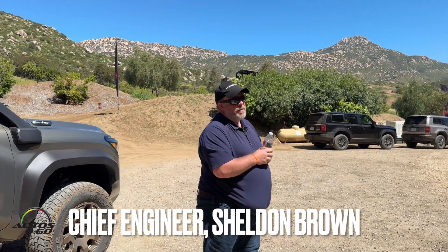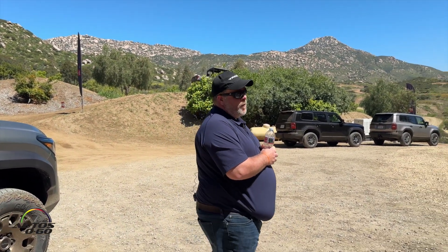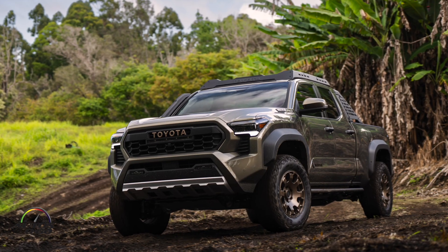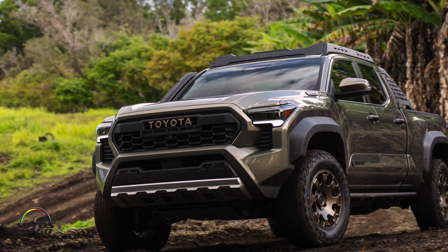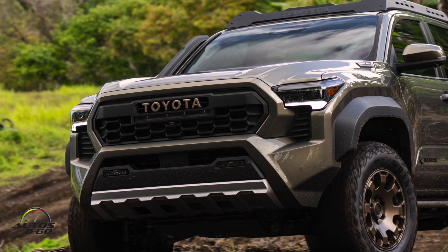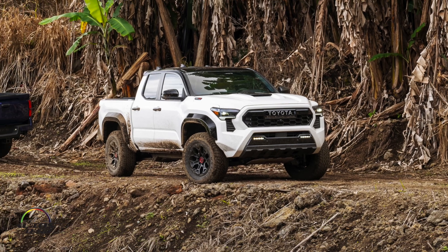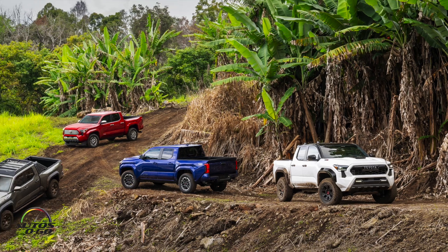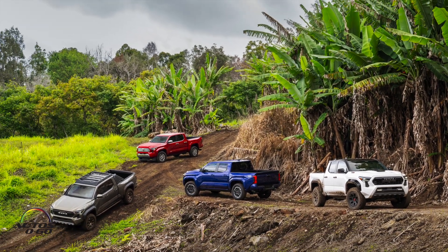Hello, good morning and welcome to our third and final installment of the all-new 2024 Tacoma. Thank you everyone for joining us today. We launched and began back in the beautiful island of Hawaii on the mountains of Mauna Kea, where we talked about a Tacoma for everybody and introduced that we would have eight different grades.